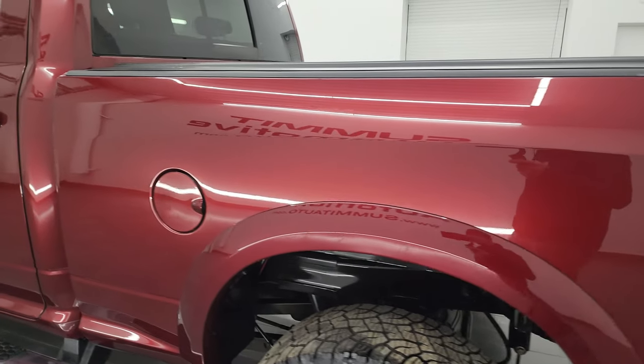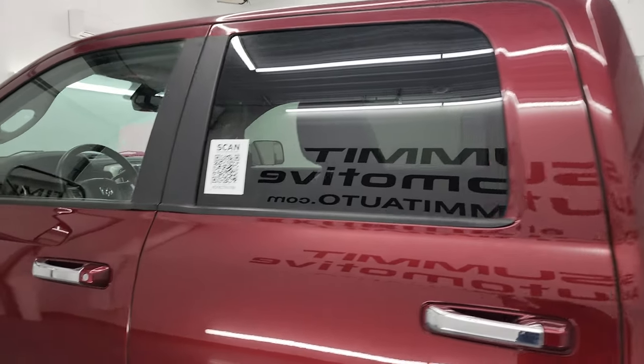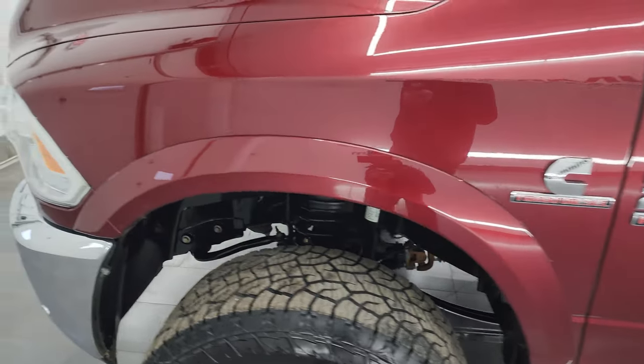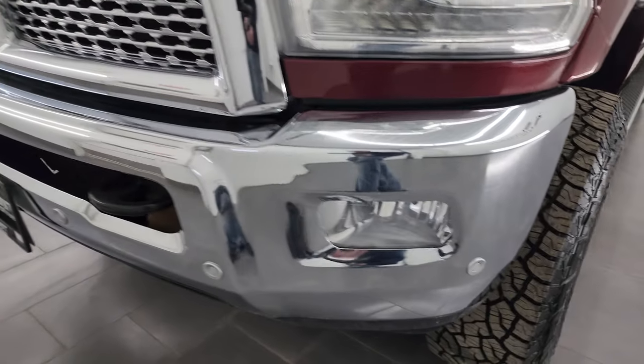As you go down the driver's side, you can see the box is in fantastic condition. The driver's side doors and cab are in really nice shape as well. The front fender is in great condition — didn't see any dents or dings, and the front bumper is in nice shape.